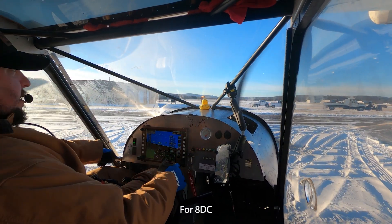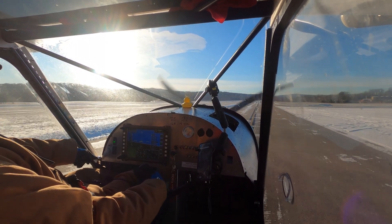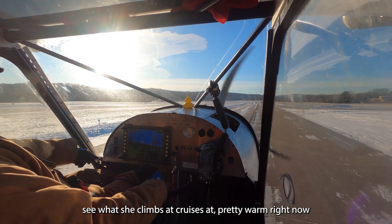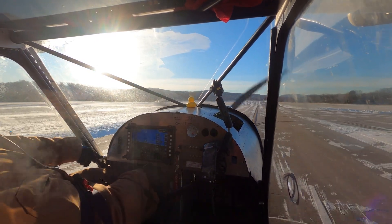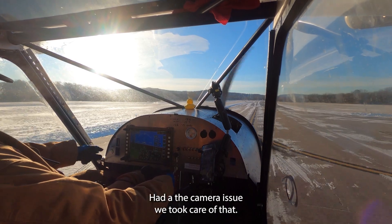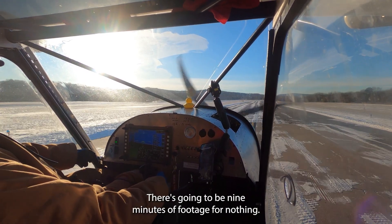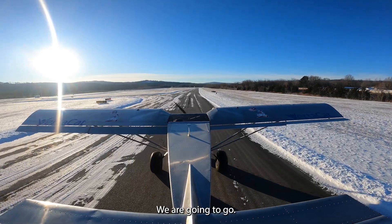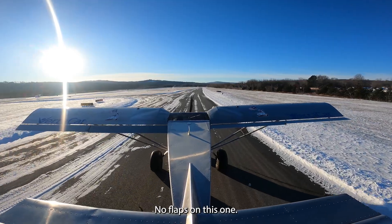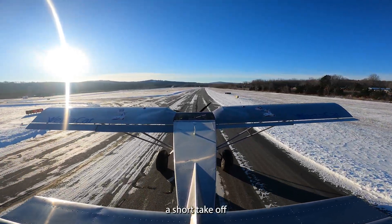All right, our goal is to see what kind of performance we get on takeoff — see what she climbs at and cruises at. We're doing pretty well right now, it's a really good start. Nothing too wild. We had a camera issue but we took care of that, so there's going to be nine minutes of footage lost. We're going to go no flaps — actually we're going to do 10. Nice short takeoff.